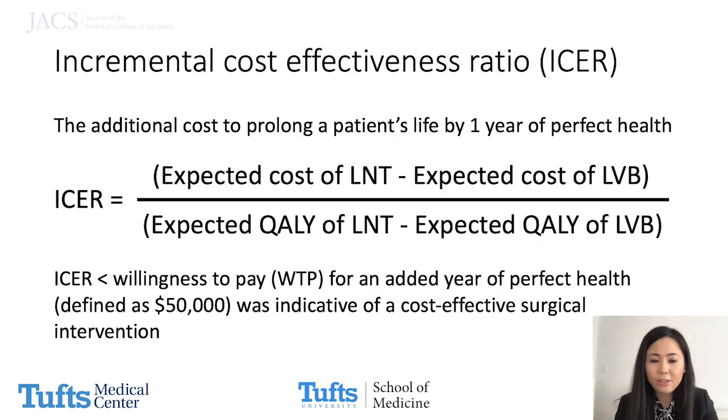Incremental cost-effectiveness ratio, or ICER, which is the additional cost to prolong a patient's life by one year of perfect health, was then calculated. An ICER less than the willingness to pay, defined as $50,000, is indicative of a cost-effective surgical intervention.